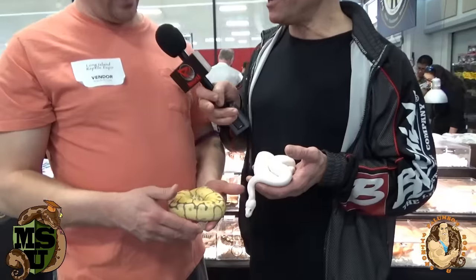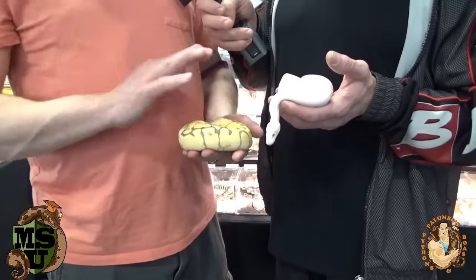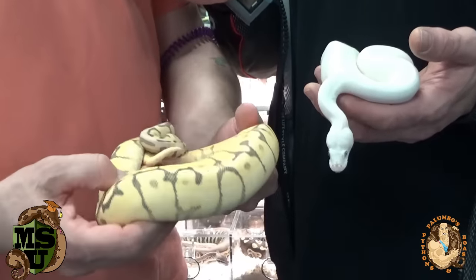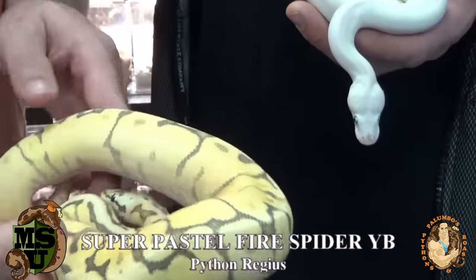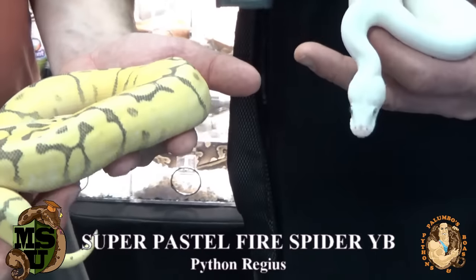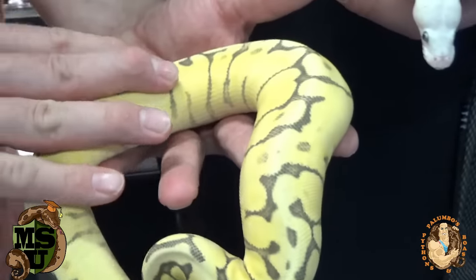This is a visual — actually a super pastel fire spider yellow belly. A lot of genes in there — bright yellow, awesome snake. You can tell the super pastel by the head pattern; it's blushed out. The fire tends to lighten the pastel even more and gives it more yellow.